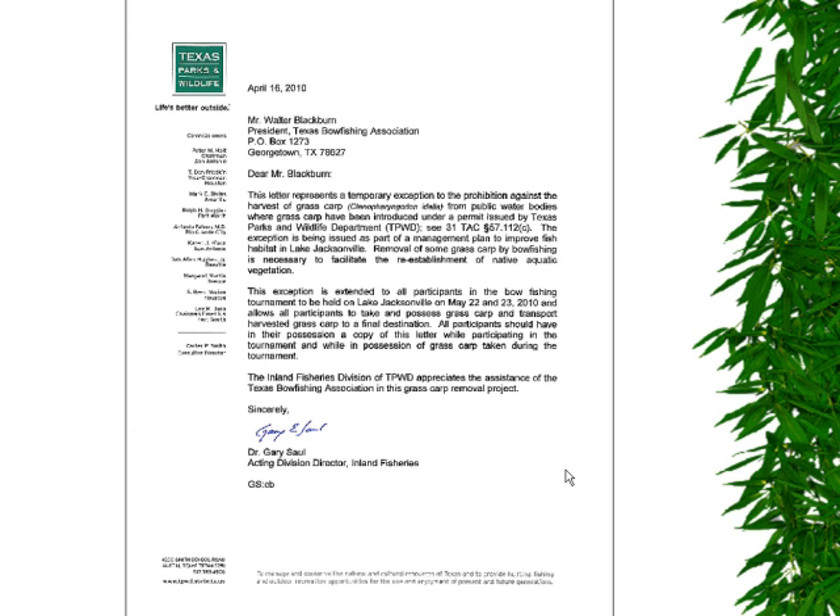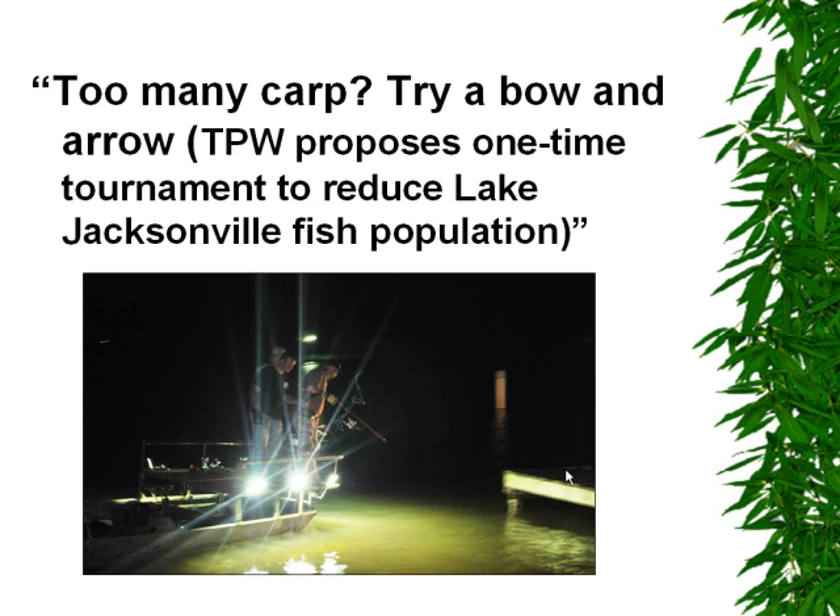Grass carp are restricted under a management introduction and cannot normally be harvested by anglers or bow anglers. This allowed any participants who had this letter during the bow fishing tournament to harvest grass carp. The tournament received quite a lot of press locally in the Jacksonville area. We think this contributed to a lot of new bow anglers and people not previously associated with the bow fishing association coming out to participate. Many bow fishing anglers at the tournament had never had an opportunity to shoot grass carp, since they are restricted in most reservoirs where they're stocked.